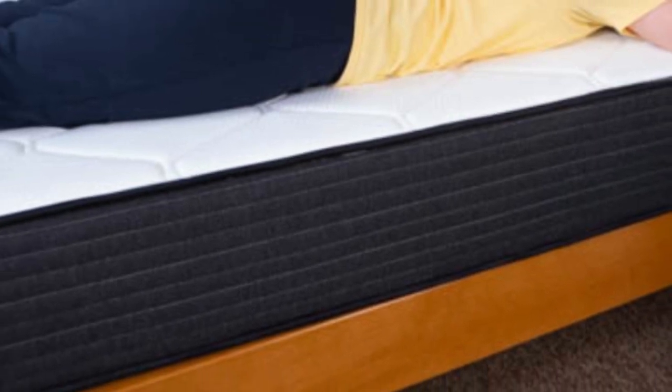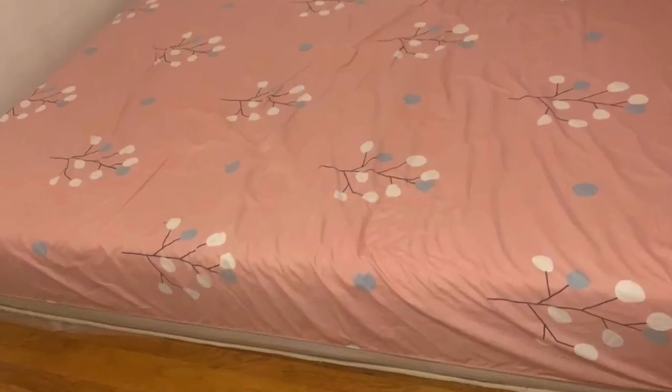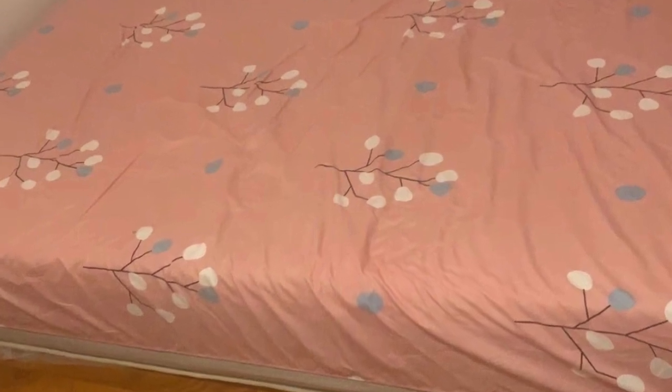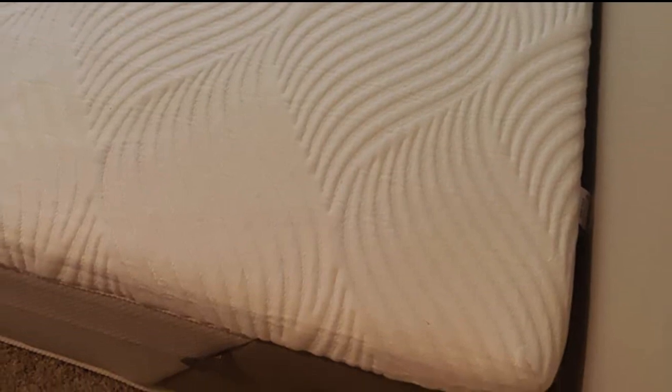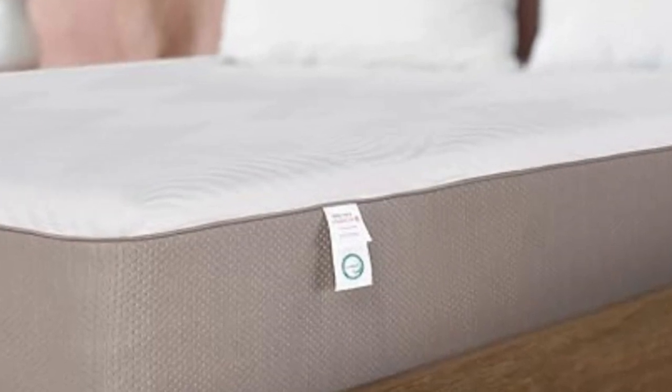During our hands-on tests, thermal imaging software revealed the Mino Kesa Hybrid alleviates pressure exceptionally well. Side sleepers on our team weighing up to 230 pounds were particularly impressed. The foam layers also absorb and isolate motion, so the mattress should cut down on movement-related sleep disruptions for couples.